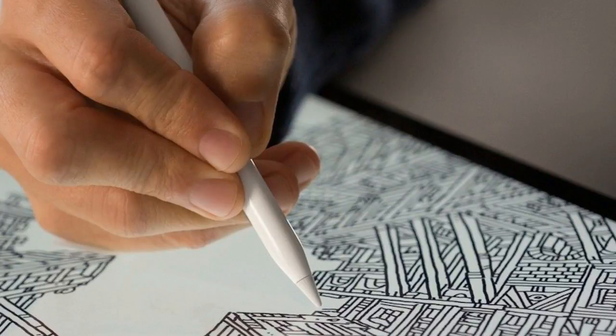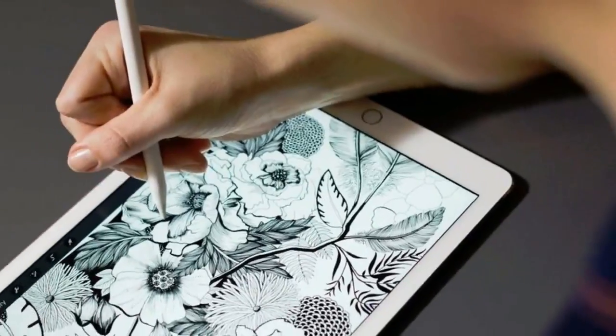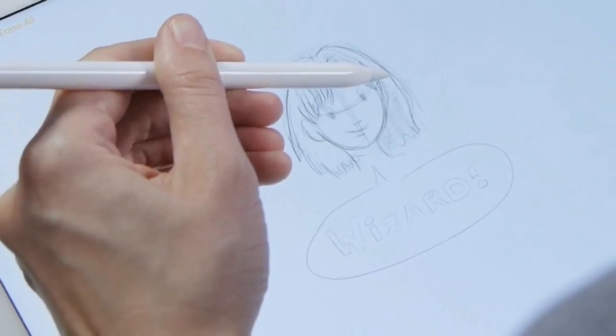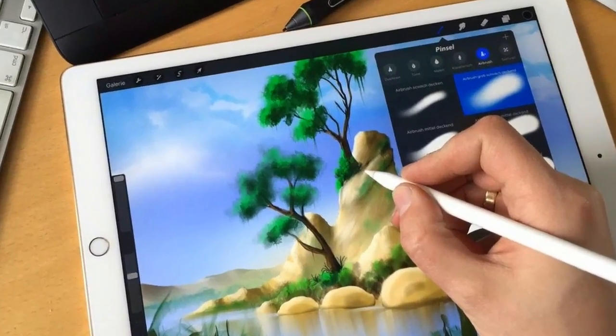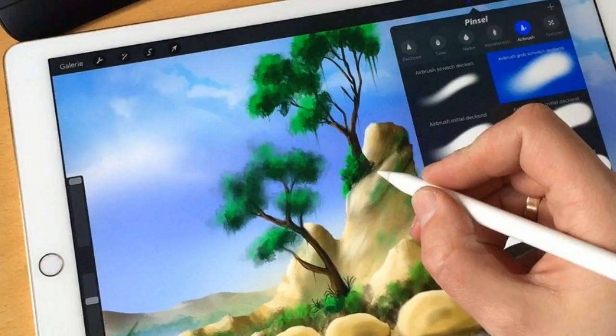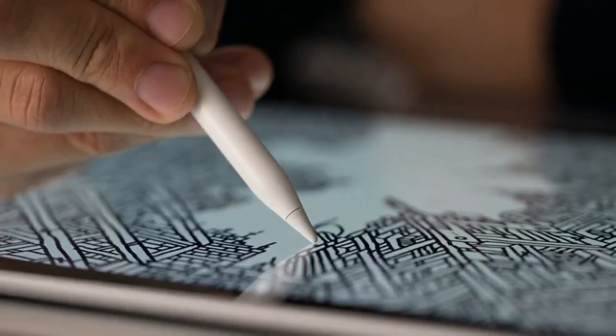Unlike some styluses from Wacom and Intuos, the Apple Pencil includes sensors that recognize pressure, elevation, and angle. Despite Apple not revealing exactly how many levels of pressure the pencil can detect, it has a satisfyingly realistic feel to it. Tilt the Apple Pencil on its side and it lets you shade as well. This would all be pointless without smooth, responsive drawing, but the Apple Pencil handles that well too.